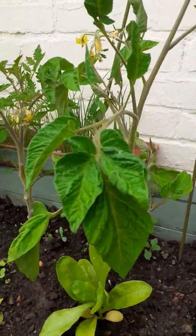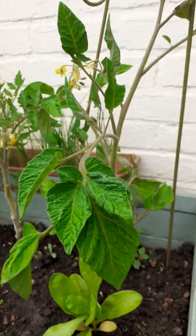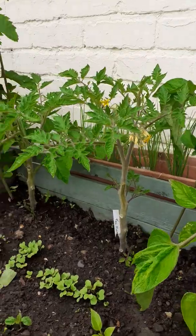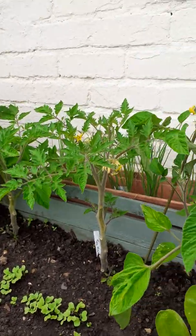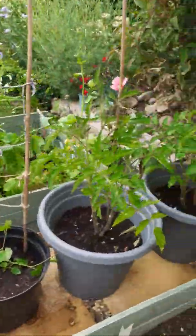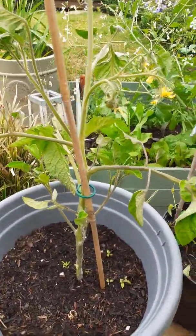This one here is a beefsteak tomato and it's got quite weird leaves. It's an Italian variety, so I'm quite excited about that — they're quite big tomatoes. And the other ones are just the basic, what they're called, moneymaker, I think they are. And then we've got three tomatoes here as well. Again, this is one of the Italian varieties.